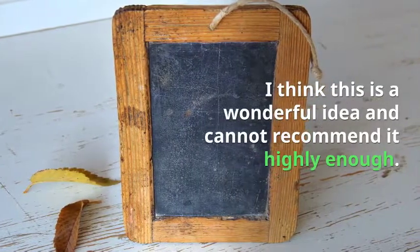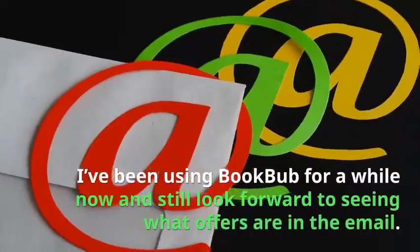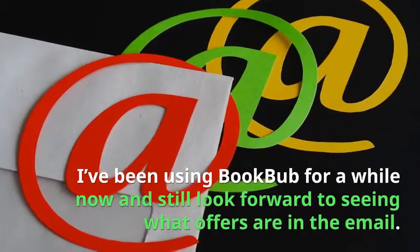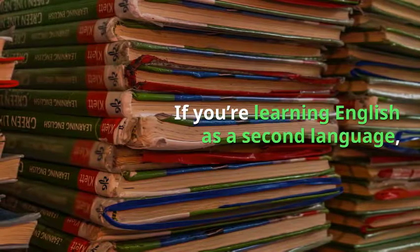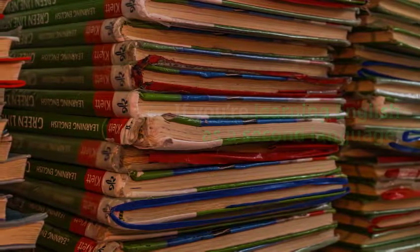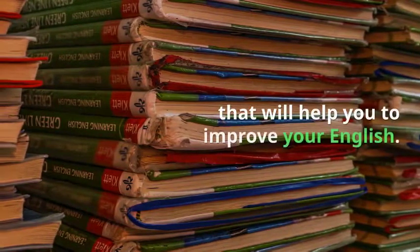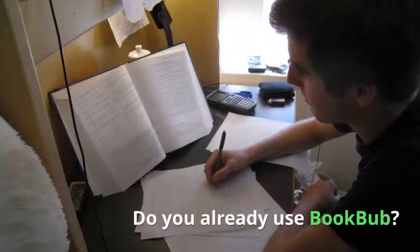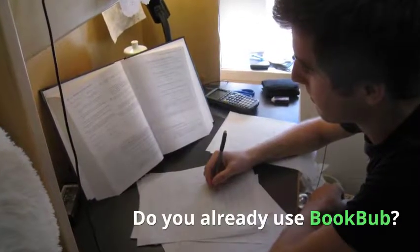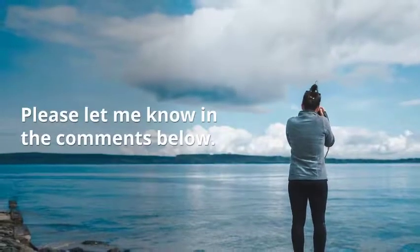Summary. I think this is a wonderful idea and I cannot recommend it highly enough. I have been using BookBub for a while now and still look forward to seeing what offers are in the email. If you are learning English as a second language, this provides a huge supply of extremely low priced or even free quality books that will help you improve your English. Do you already use BookBub? Or are you going to give it a try now? Please let me know in the comments below.